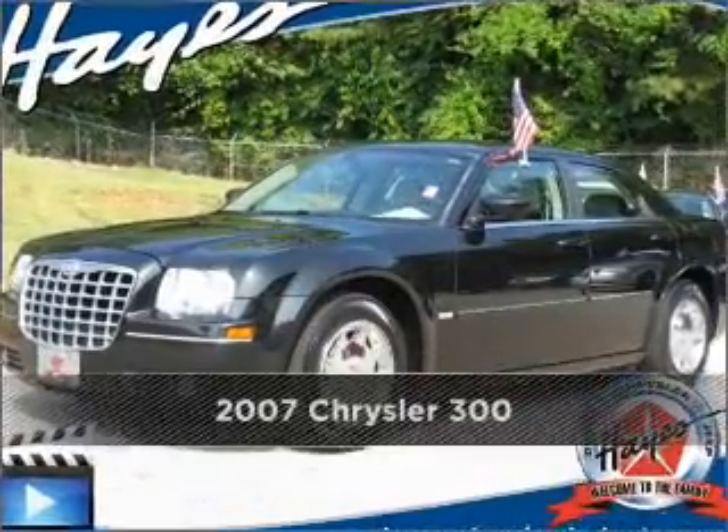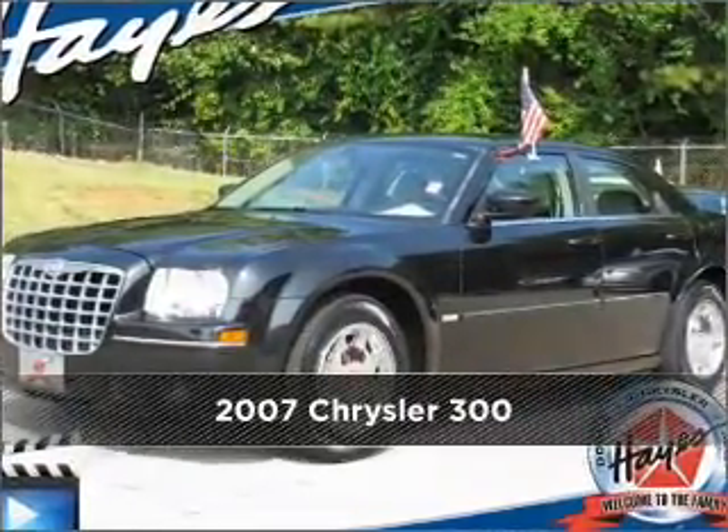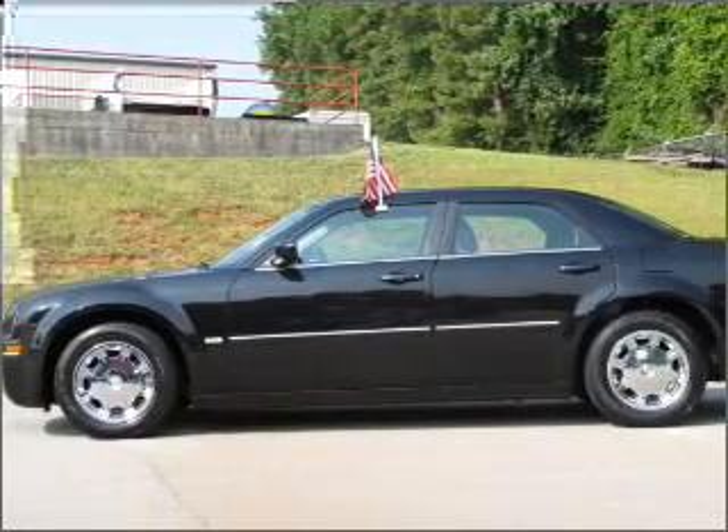Proudly presenting this 2007 Chrysler 300. Look no further — the perfect vehicle is here.